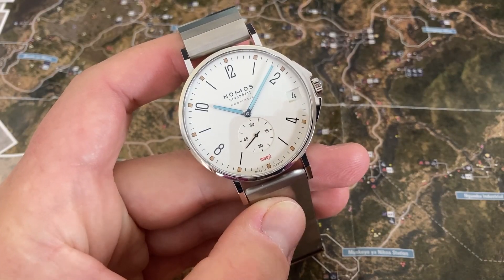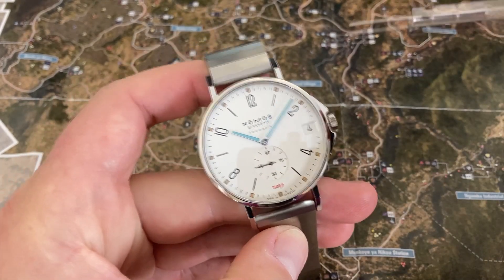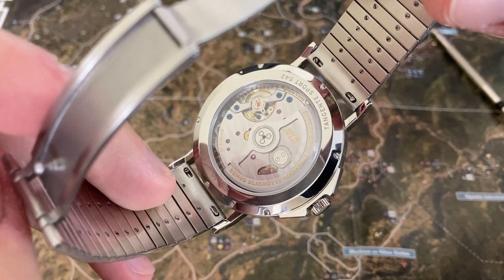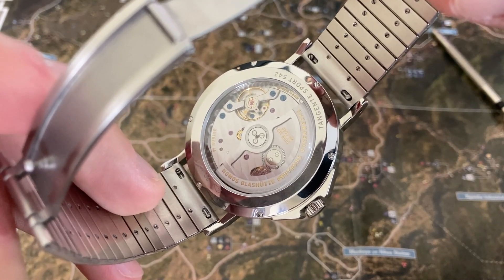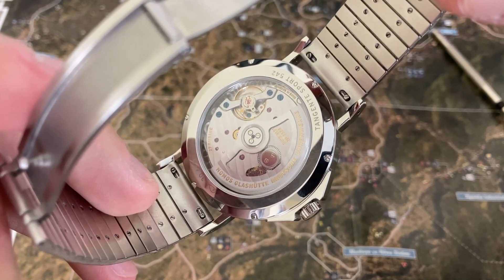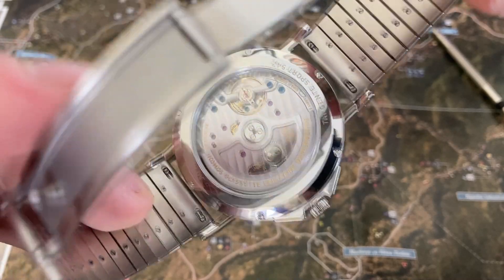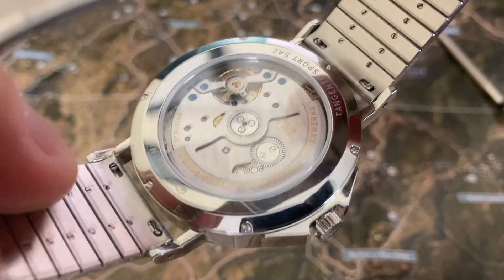The Tangente Sport Neomatic Date is 42 millimeters across, and from lug to lug you're looking at well over 50 millimeters. The movement in this watch is an in-house built caliber DUW6101. It is a 27-jeweled automatic movement featuring manual wind, hacking, and a date with a power reserve of up to 42 hours. It runs at 61,600 beats per hour.